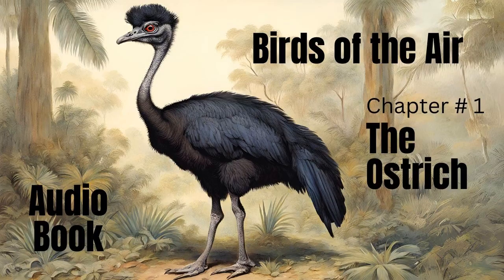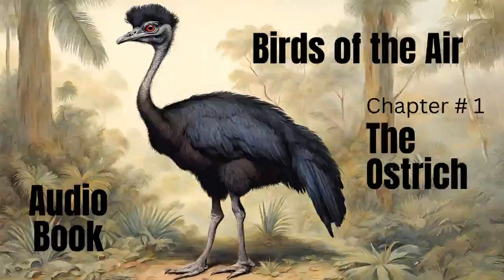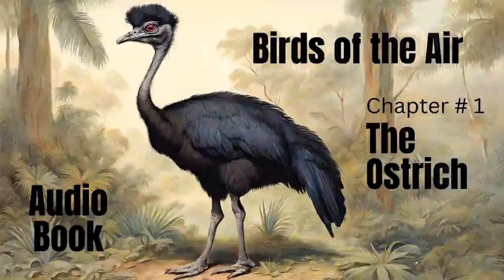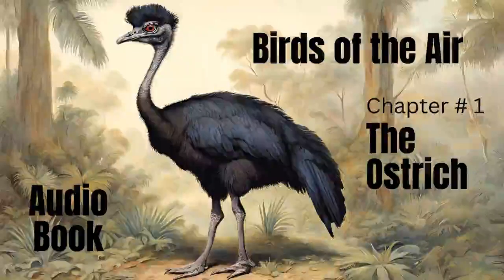The Ostrich, Cassowary, Dodo, Condor, and Vulture. The Ostrich: As in some measure connecting the class of quadrupeds with that of the feathered race, the ostrich is, perhaps, the bird which is entitled to claim our attention first.